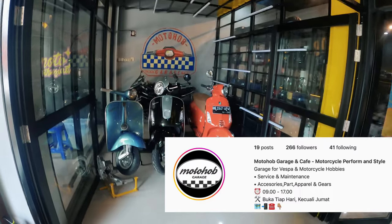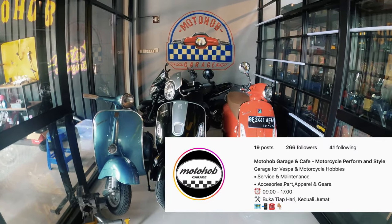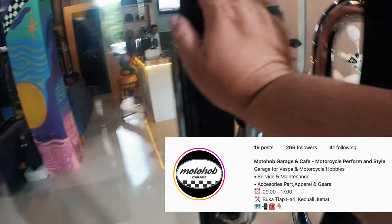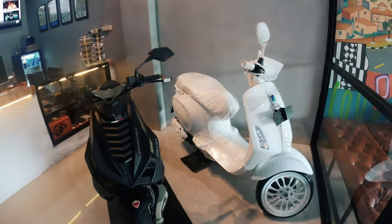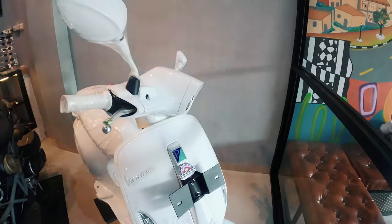Kita mulai masuk ke dalam. Nah di sebelah kiri ini ada motor-motor yang lagi di servis, maupun motor owner-nya. Ada juga motor yang mungkin dijual — karena lo mau nyari motor Vespa bekas di sini juga ada. Kalau masuk ke dalam, mereka lengkap juga. Sebelah kanan langsung lo lihat deh, ada dua motor yang dipajang, yang salah satunya masih gress baru. Ini Vespa Justin Bieber.